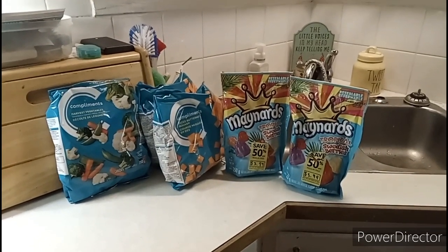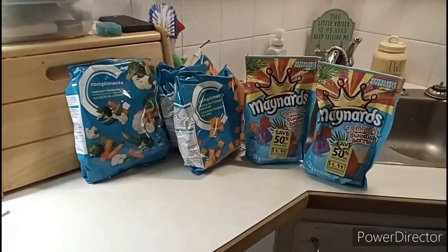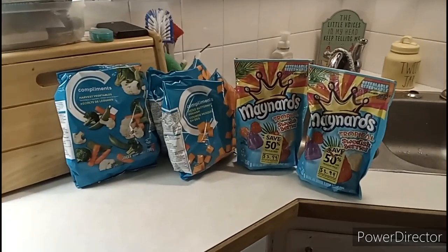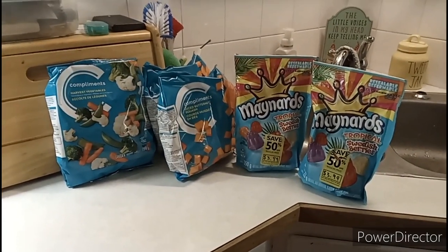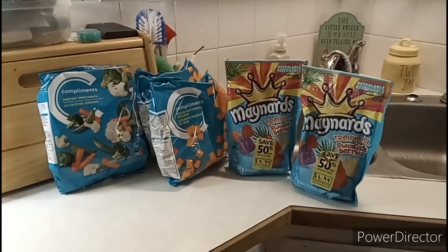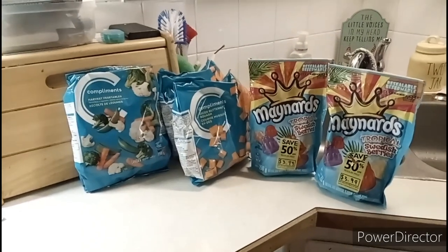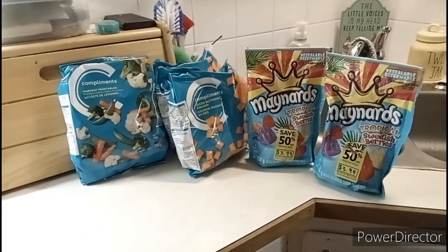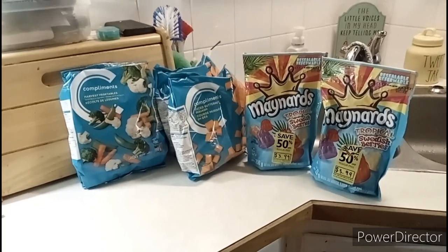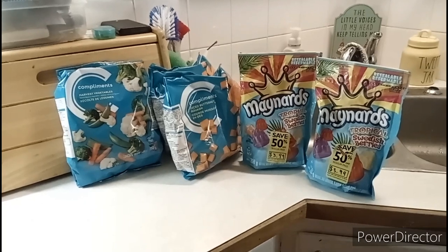Hi everybody, welcome back to my channel, or if you're new here, welcome. Today is Friday January 19th and I just got home from work and wanted to show you a couple things I picked up. My name is Janice, I live in Manitoba Canada, and I'm a cashier at a Canadian grocery store chain called Sobeys. I do some of my shopping there.